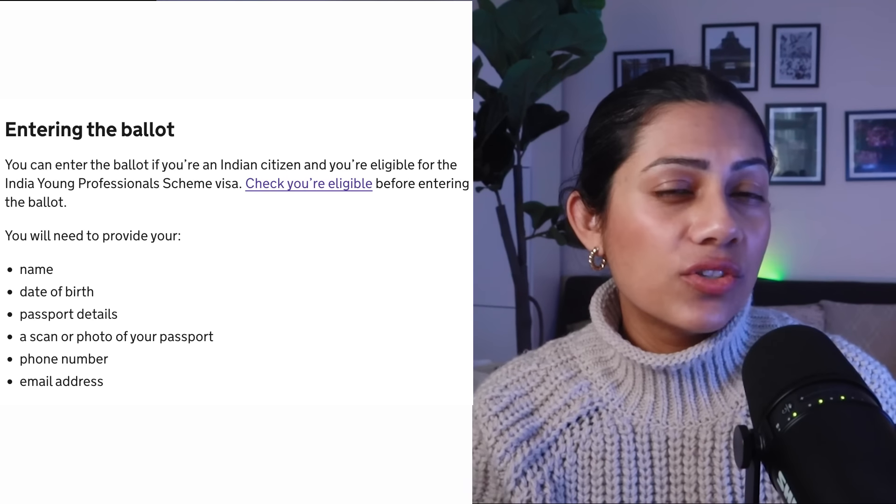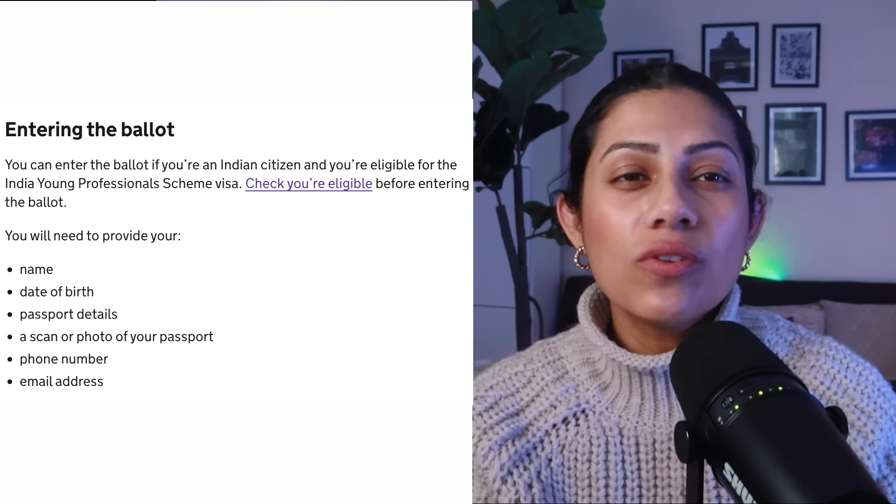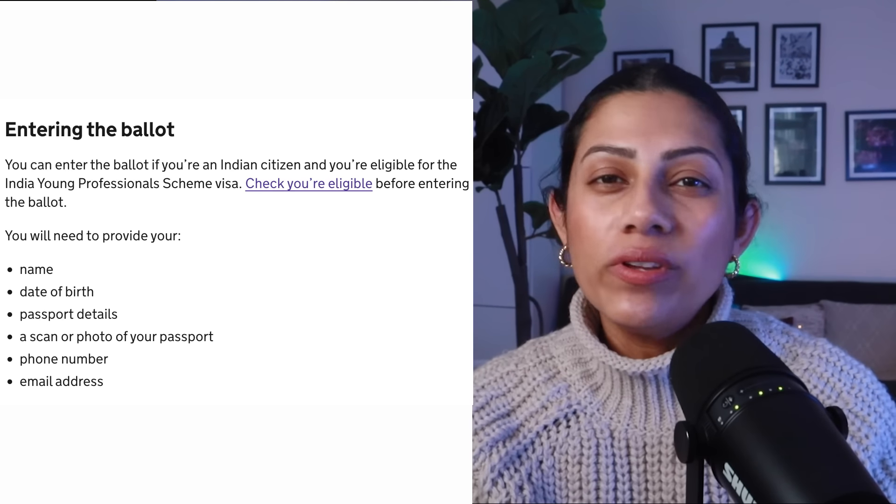Something very important to understand: when you enter the ballot it will ask you to fill out a simple form. It will ask for your name, your date of birth, your passport details, scanned copies of your passport, your phone number, and your email ID. You do not require to show anything else. The education qualifications or bank balance I spoke about — none of that is required at this step. Please do not get confused. If you are selected in the ballot and your name is picked, you will then get an email asking you to send all of those details.